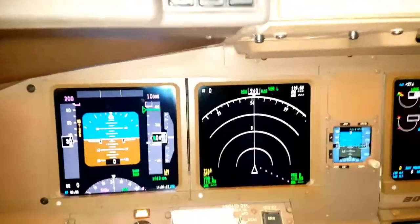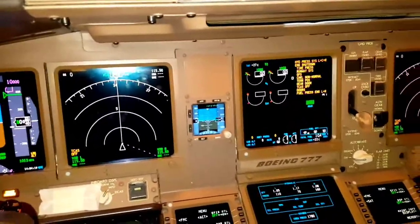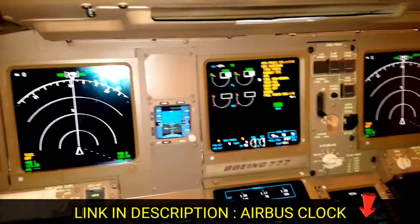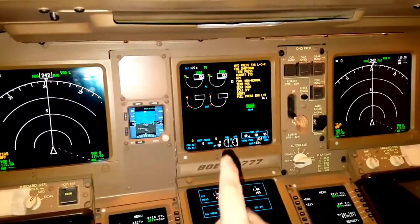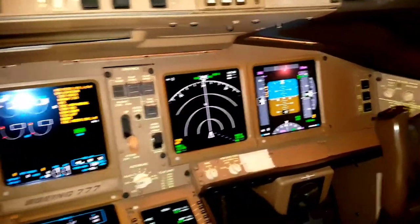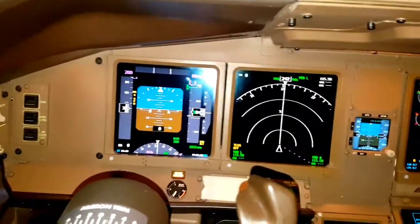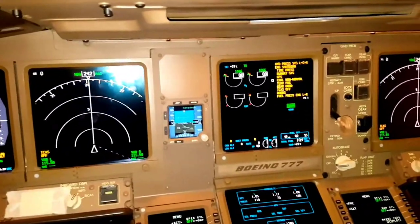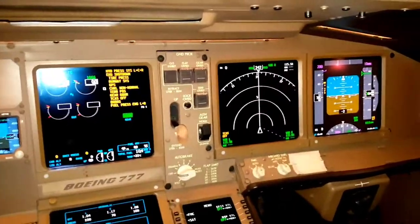We are in a Boeing 777-300 and we'll be talking about the clock, chronometer, and elapsed time. As discussed in our previous video on the A320 family, in the Boeing 777 old dash-200 we had a separate clock assembly installed in the cockpit like in Airbus, but in the new generation dash-300, the triple 7 has removed the clock assembly.